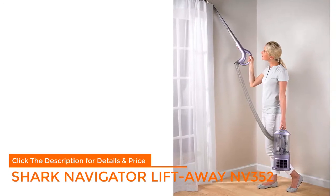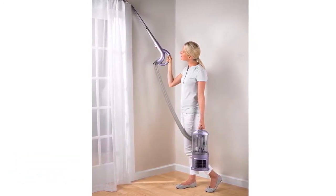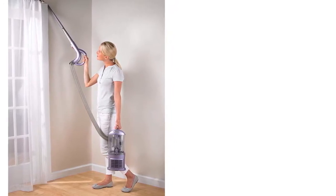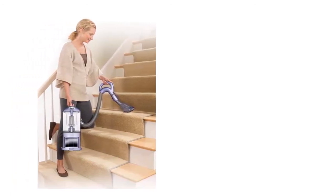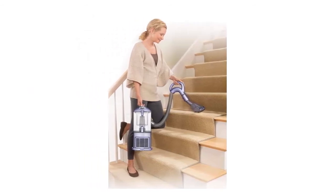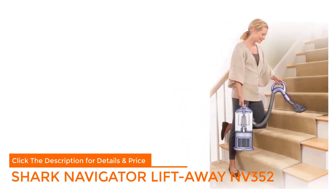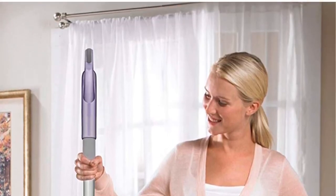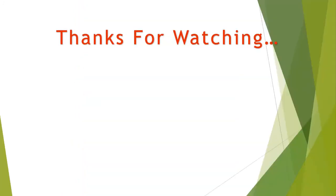Number six: Shark Navigator Lift-Away NV352. If you want a good vacuum cleaner — nothing fancy — and don't mind replacing it in five years, we recommend this bagless plug-in upright. A bagless upright vacuum costing between $150 and $200 is a great fit for most American and Canadian homes with any number of floors, pets, and floor types. The best bagless uprights are about 80% as effective as the very strongest plug-in vacuums for about 40% of the price, and they last much longer than cheaper models.